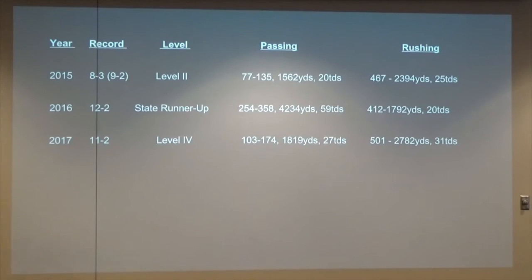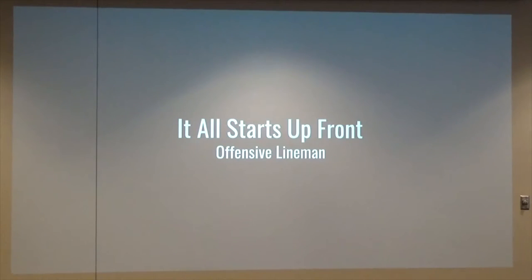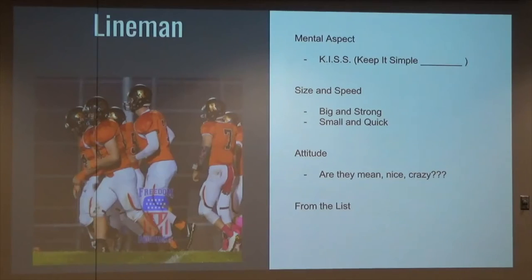Keep those in mind as we go through each position. It all starts up front — offensive linemen. Talents of an offensive lineman: the mental aspect — what can they handle, how much do you throw at them, you don't want to confuse them. I see someone laughing — the perception of a big offensive lineman used to be slow, kind of not right ahead.